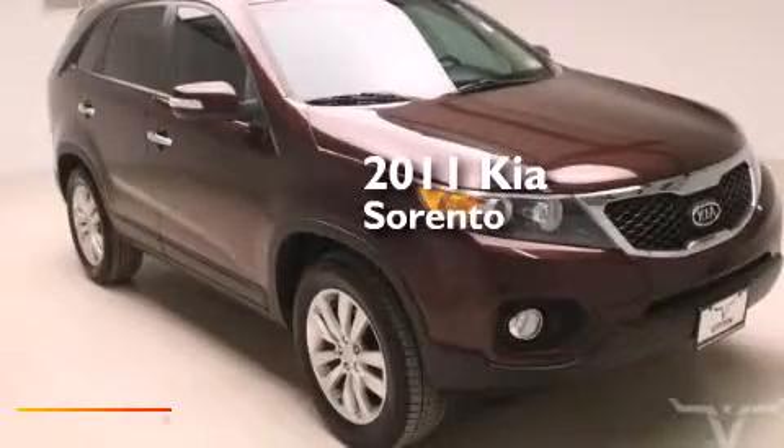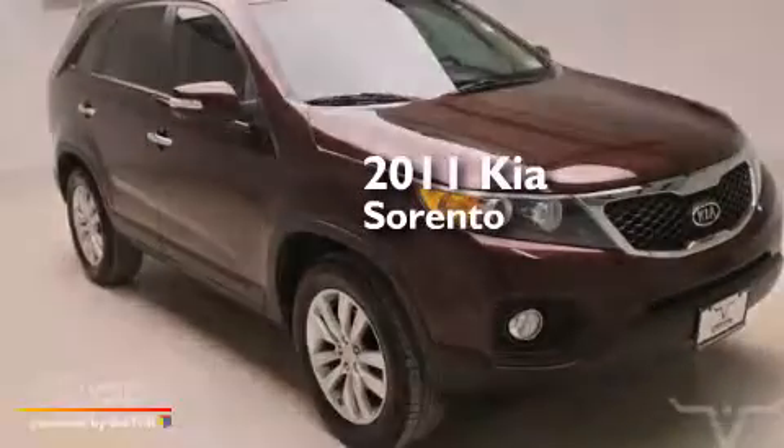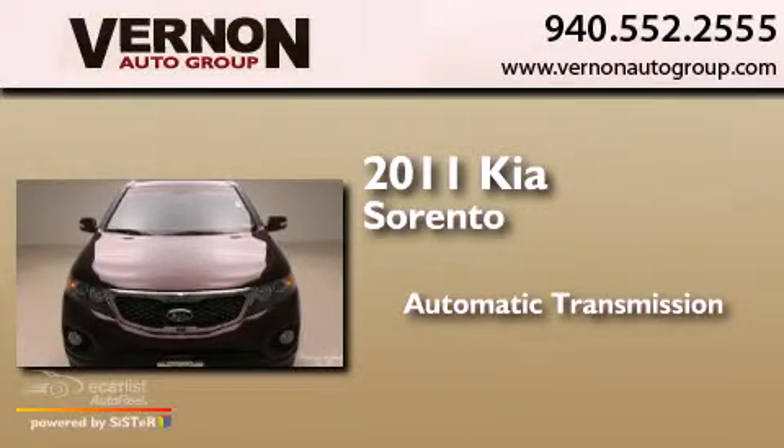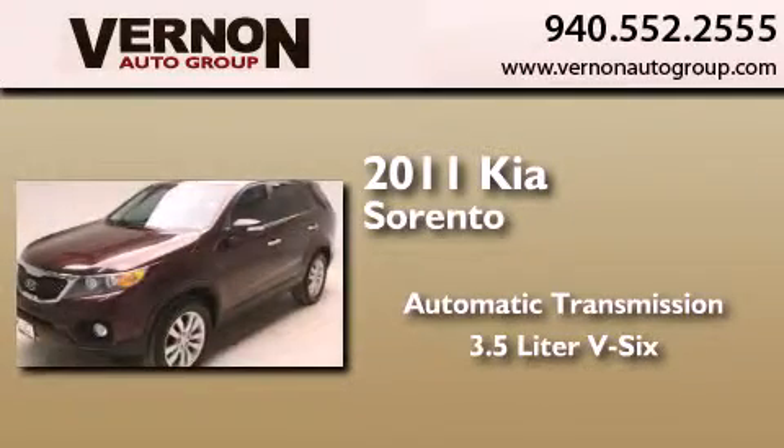This is a 2011 Kia Sorento. This crossover has an automatic transmission and a 3.5 liter V6.